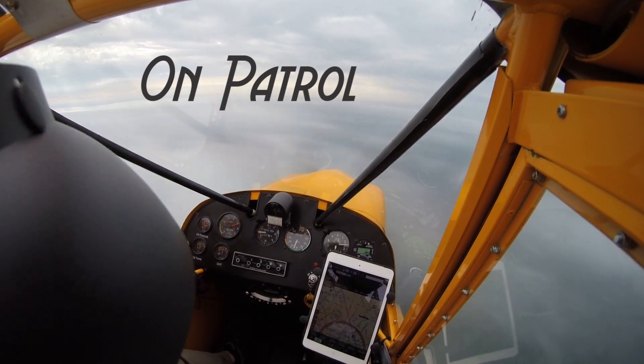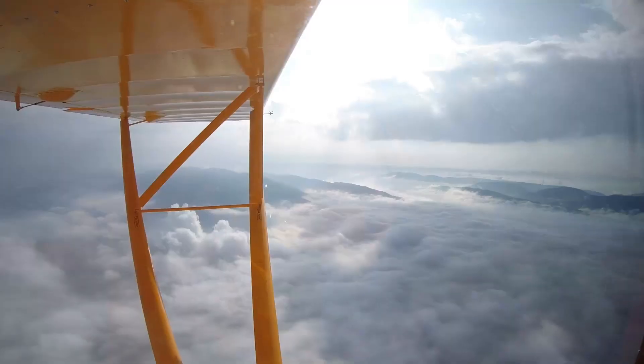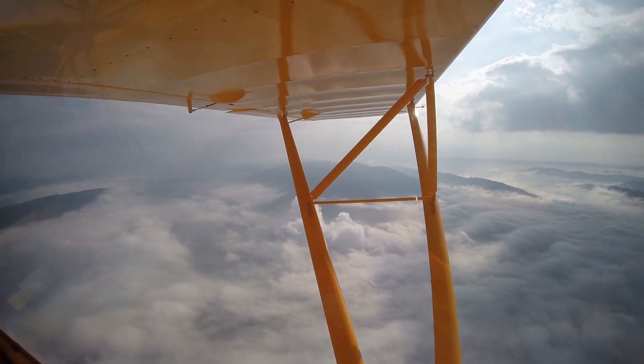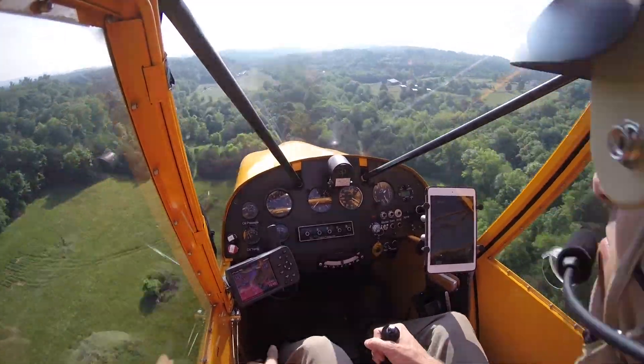I flew down to Virginia to see Bob Barrows to look at his Bearhawk Patrol. The weather over the mountains was a little questionable, but it ended up not being a big deal. I was able to split the layers and head in with no issues.